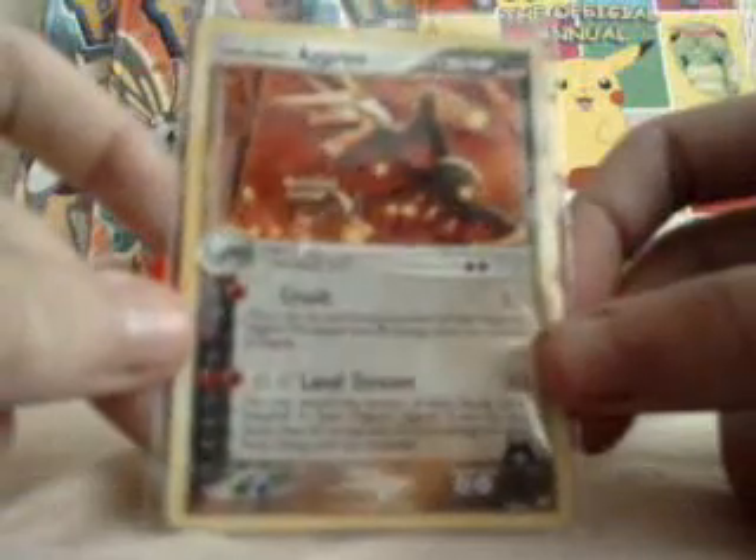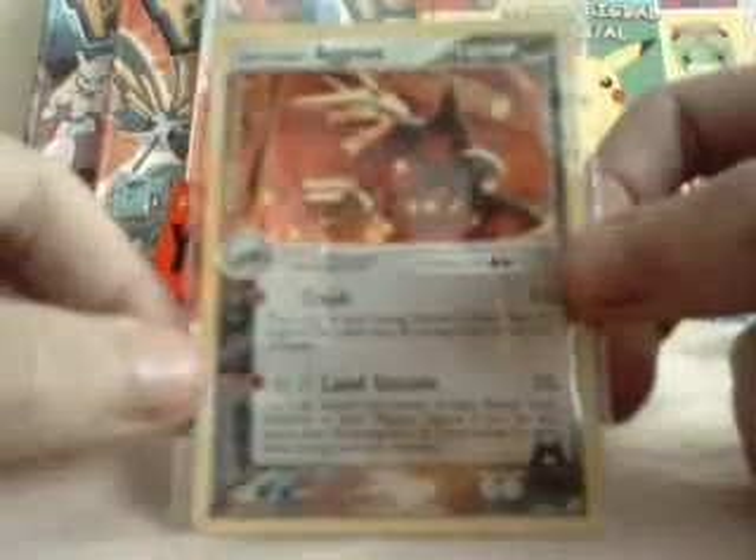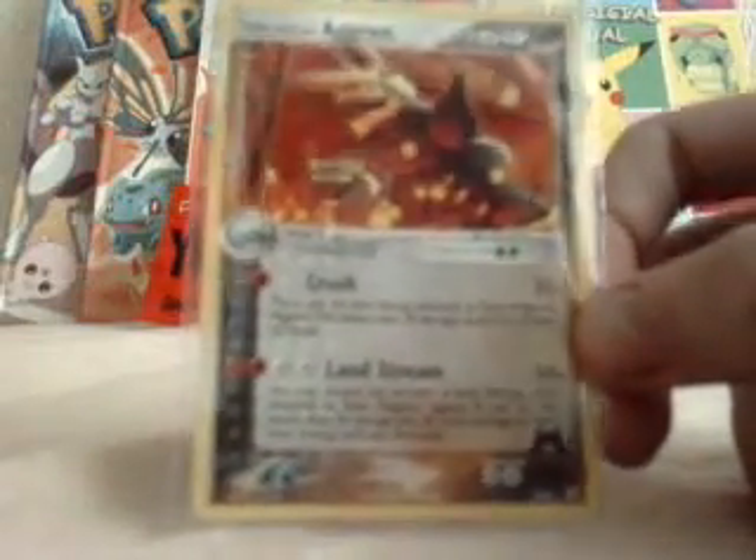So Holo Rare, 99p as I said. Very nice card. It says it's got one of those dual fighting slash ground type, or fighting type and darkness type. So yeah, it's quite a good card.